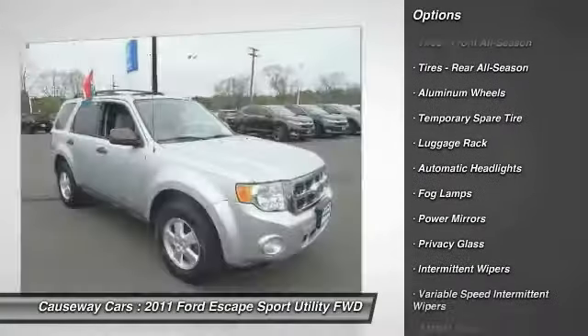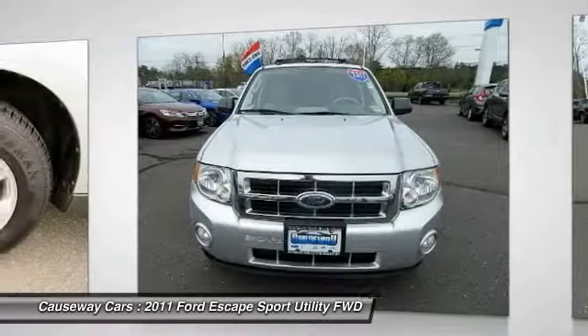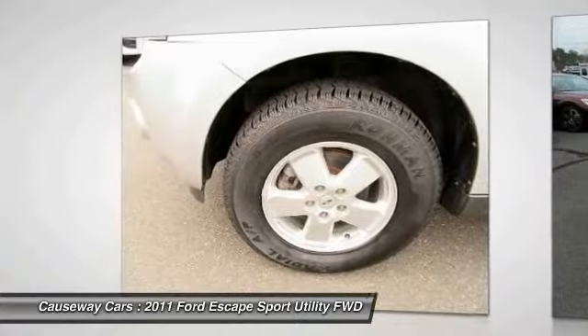Anti-lock braking system, leather-wrapped steering wheel, driver airbag, adjustable steering wheel, power steering, aluminum wheels.